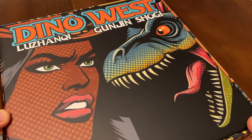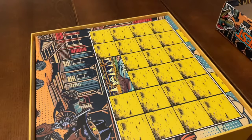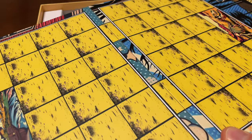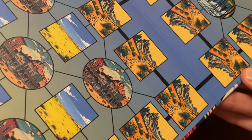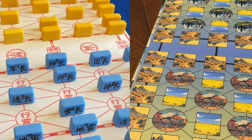So Dino West is really two games in one. On one side of the board I have a grid for Gunjin Shogi, not dissimilar to the board layout for Stratego or the TAC. But one awesome feature in Launch Lab is the ability to create a double-sided board. So Dino West has a different grid on the reverse, designed for playing Luzan Qi, the latter Chinese variant.